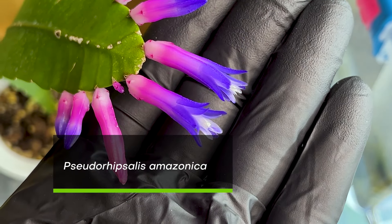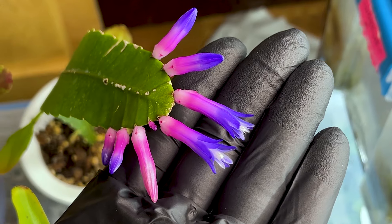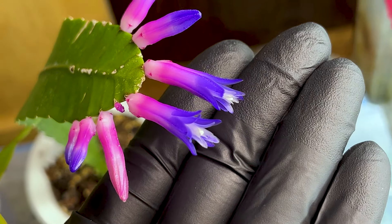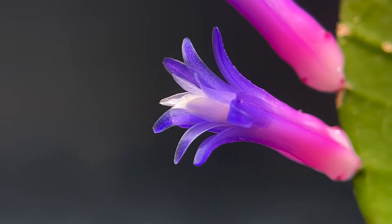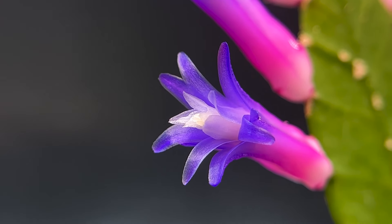This is Pseudoripsalis amazonica, which is an epiphytic cacti that grows in the jungle, believe it or not. This one was featured in my 2024 March vlog, and you can see these tubular flowers that seem to almost glow like fluorescent, unbelievable pink and purple.